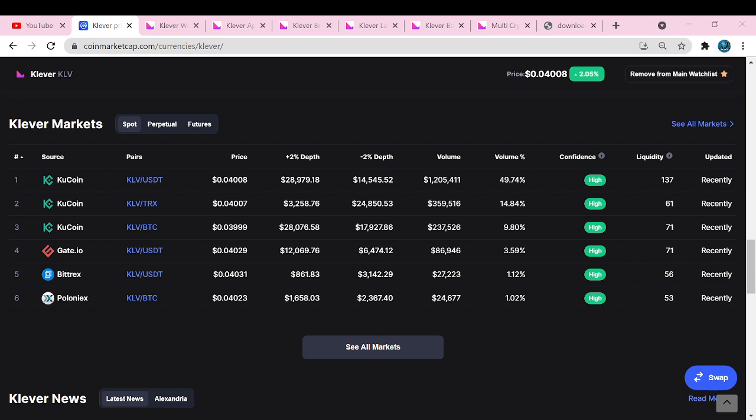Before we do that, let's quickly check where we can get this token from. We're talking about Clever — C-L-E-V-R — that's KLV on the exchange. It's available on KuCoin, Gate, Bittrex, and Poloniex. I don't really know that last one personally, but KuCoin is an easy one for me, and I do have Gate as well. Hopefully you guys have some of these exchanges if you're interested in purchasing or getting involved in this token.